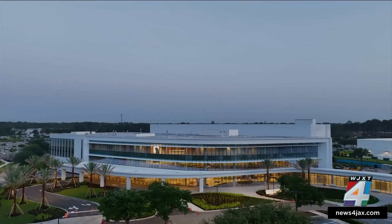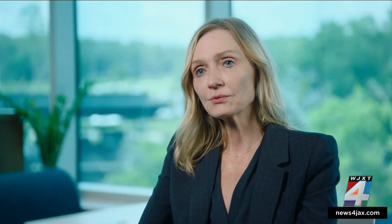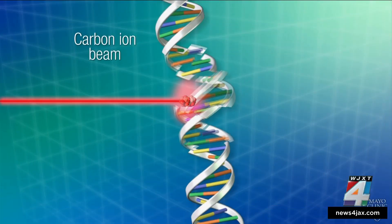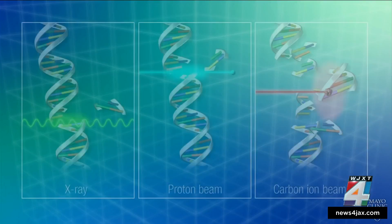The new facility could help 30 to 60,000 patients. This is Laura Vallow, the chair of radiation oncology. Unlike some other cancer treatments, the carbon ion could be more direct at attacking cancer and more effective at stopping it from returning. Carbon ion will be more radio-biologically effective in controlling the cancer, but also with less damage.